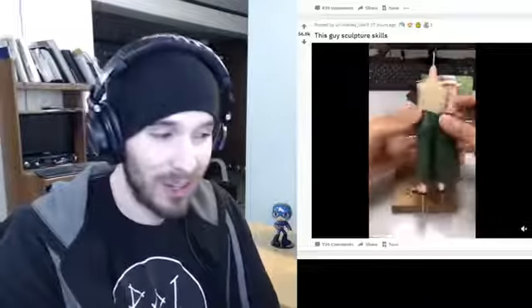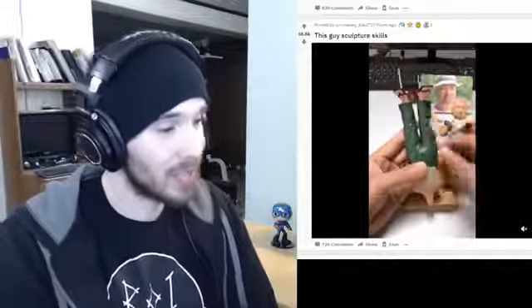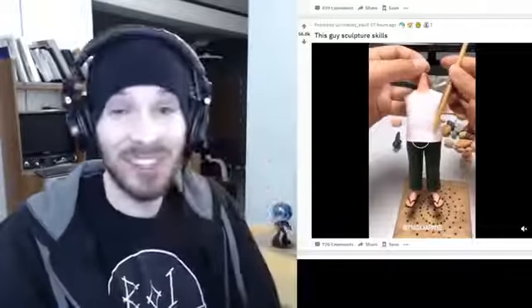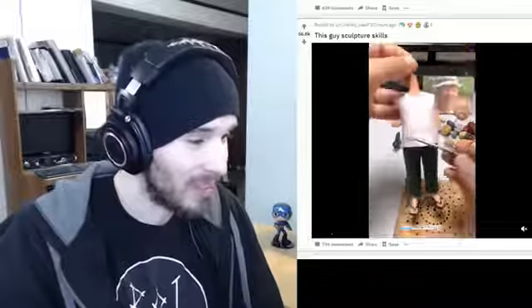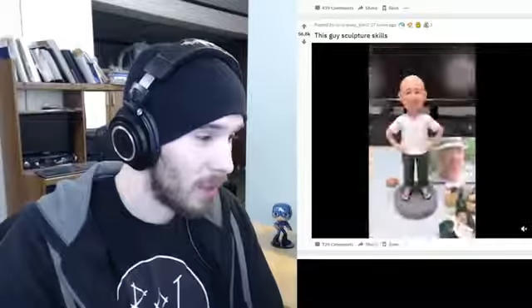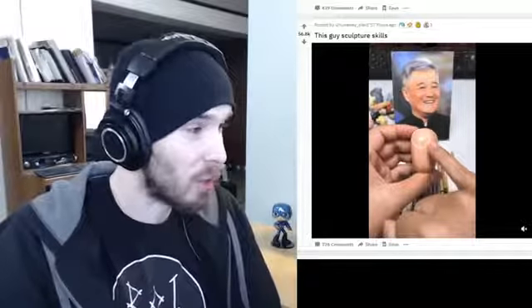Is he using Play-Doh? What's he using to do this? It looks like it could be Play-Doh. He's even doing little creases — it looks so good. This is really mind-blowing, just the detail. I wish I could draw this good. And the details in the shirt — okay, I get it, you're freaking amazing at this. That's so impressive.